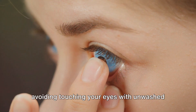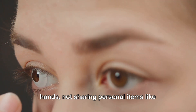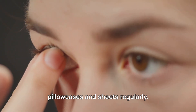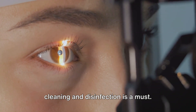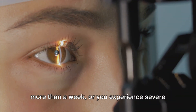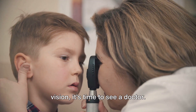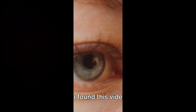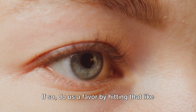Preventing conjunctivitis includes regular hand washing, avoiding touching your eyes with unwashed hands, not sharing personal items like towels with those affected, and changing your pillowcases and sheets regularly. For contact lens wearers, regular cleaning and disinfection is a must. Finally, if your symptoms persist for more than a week, or you experience severe eye pain, light sensitivity, or blurred vision, it's time to see a doctor.